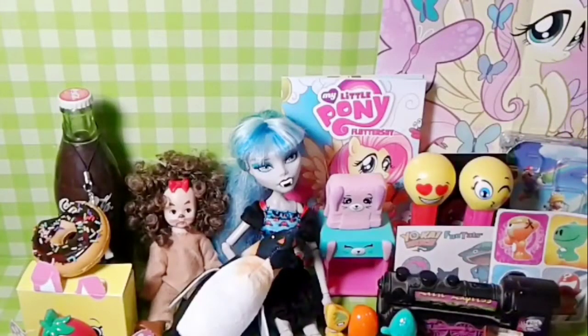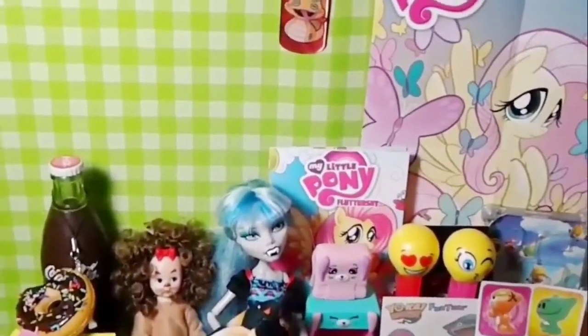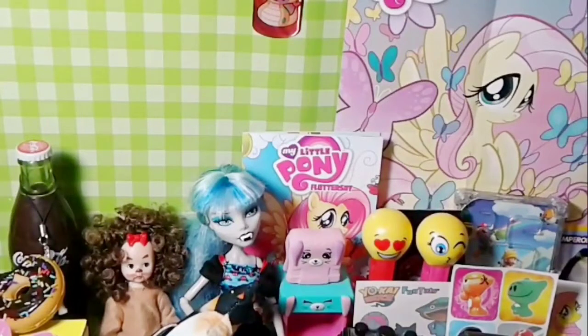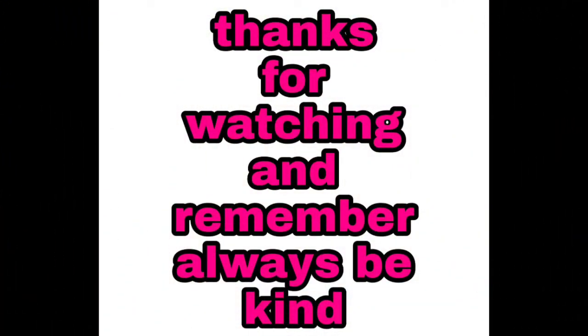Which one's your favorite in all the toy opening? My favorite's My Little Pony. Anything else? Dog Tag. Squishy. Here's the Dog Tag, here's the Squishy. My favorite is My Little Pony, the Dog Tag, and the Monster High Girl. Okay, you guys please let me know what your favorite is on this video. Always be kind — be kind, and remember, love each other, and have a great day! Bye-bye!